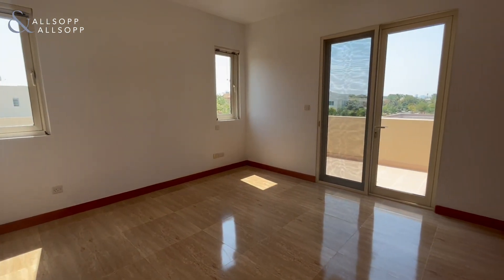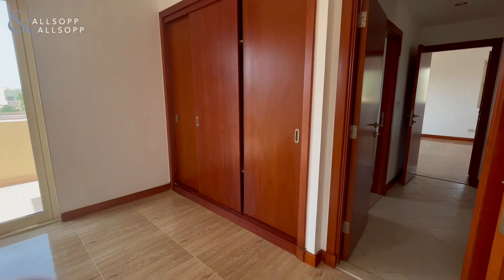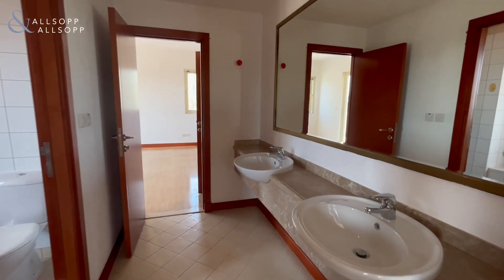We've got another Jack and Jill style bedroom here — the third bedroom, again with a balcony, and a beautiful shared bathroom.